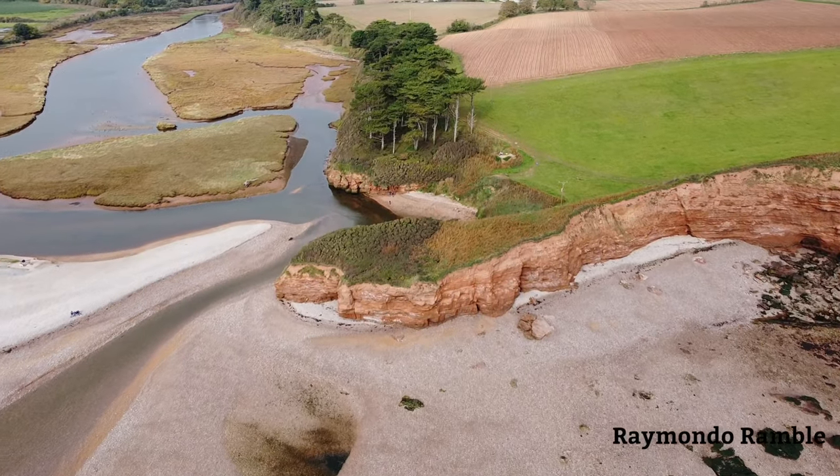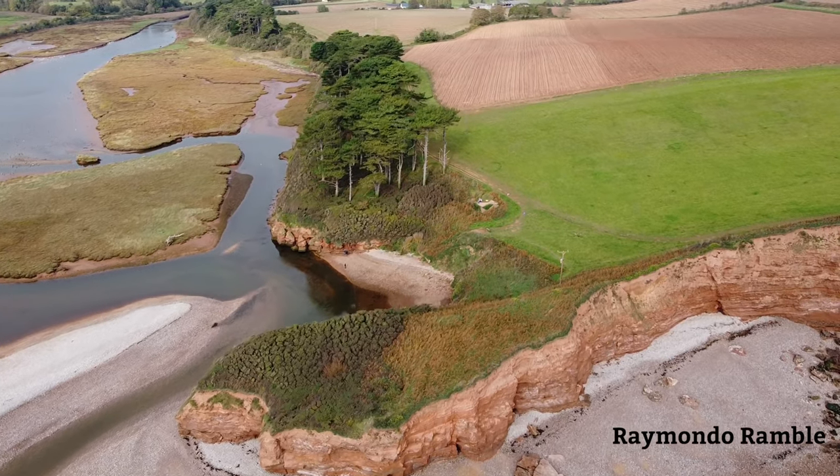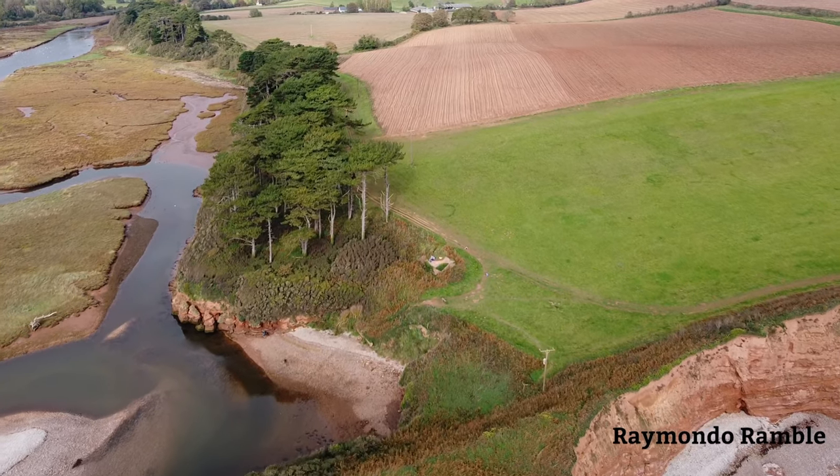Flying back over, and that's where we're sat. There are some people down the bottom there throwing stones into the estuary.